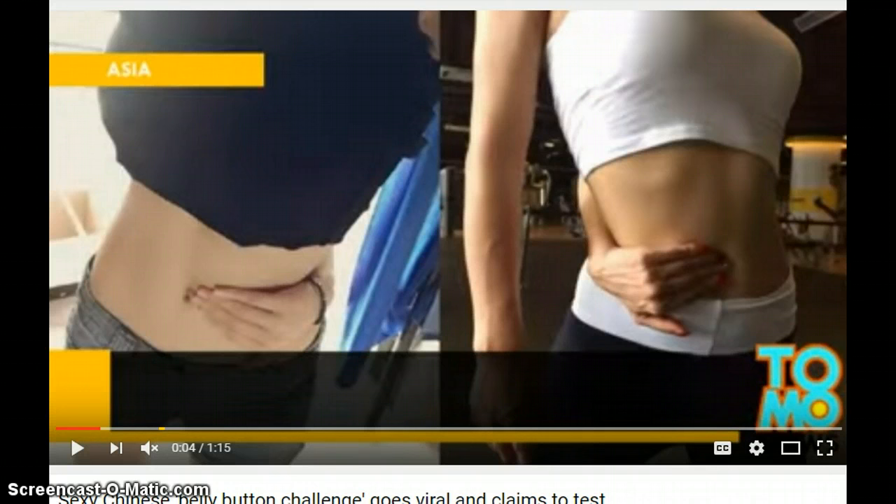The first Chinese beauty challenge is the belly button challenge, where you bend your hand around from the back and touch your belly button. If you want to participate in this challenge, you tag your video as the belly button challenge.